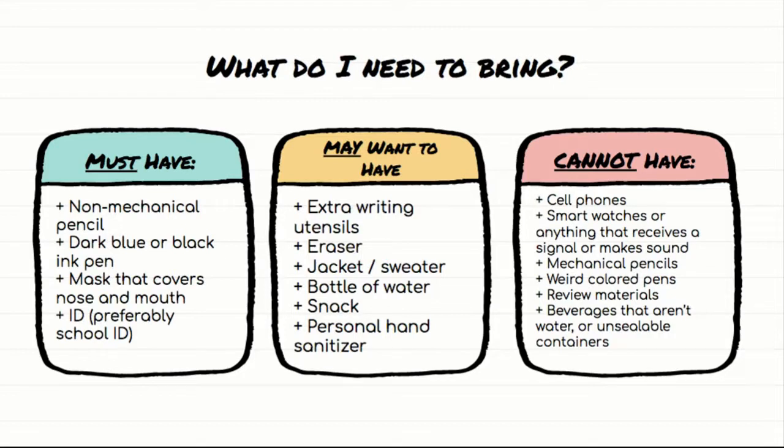You cannot have in the testing room any sort of electronic device like a cell phone, smartwatch, or anything that receives a signal or makes a sound. That includes fitness trackers and watches with alarms. You cannot have mechanical pencils — it's a College Board thing, they do the same on the SAT and PSAT. You also cannot have any weird colored pens — nothing light blue, green, or purple. It has to be a dark blue or black ink pen.